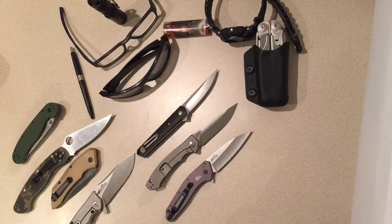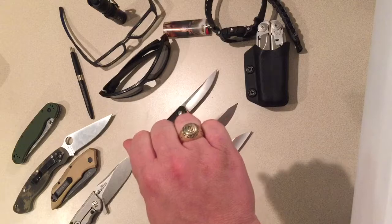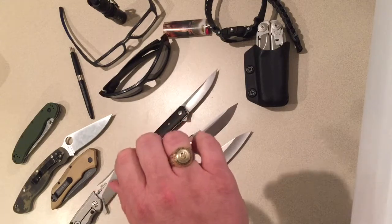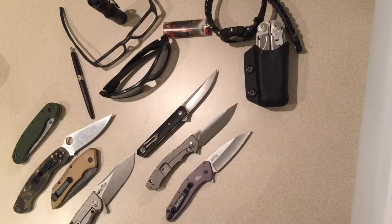One more piece of EDC I always have is my OU graduation ring — yes, I'm not just a fan, I'm also a graduate. Anyway, that's my normal EDC loadout. Sometimes I'll add stuff, sometimes I'll take things away depending on my daily needs. Hope you have a good evening — Navy Sooner, out.